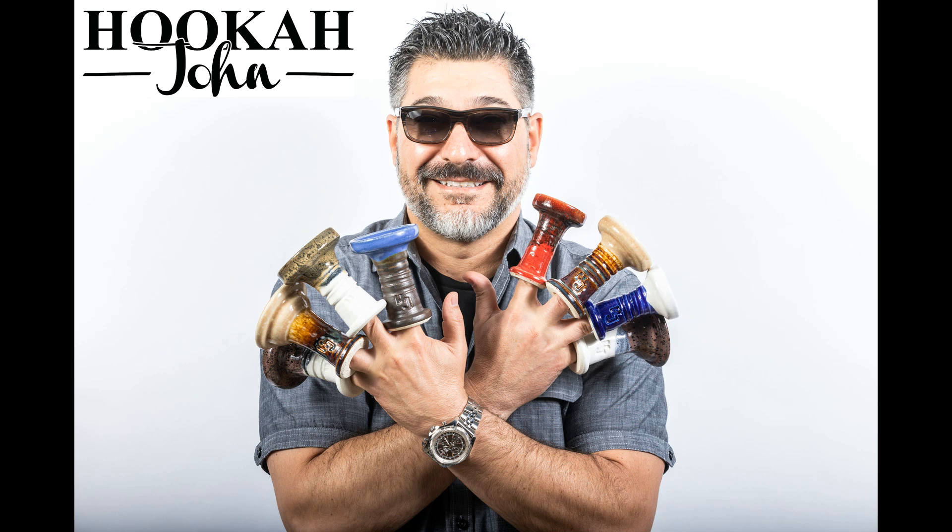Brought to you by the one and only Hookah John. Hey everybody, it's John with hookahjohn.com. What a beautiful day it is. Today is September 29th.